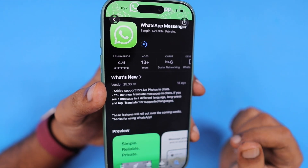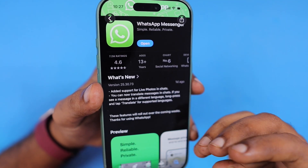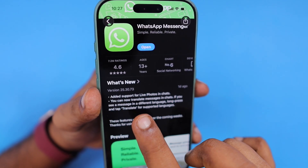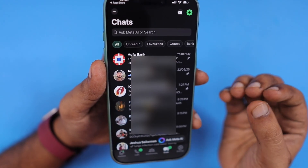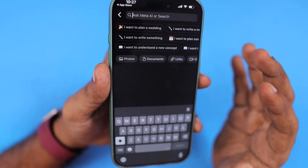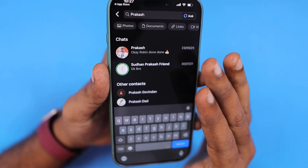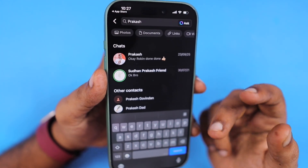If you were experiencing WhatsApp search slow on iPhone or contact search slow on iPhone issues, after updating to the latest version — version number 25.30.73 — open it and you should see better improvement. As per confirmation from users who had similar problems, after updating they were able to see search results quickly appearing, much faster than before, especially on iPhone 11 and iPhone 12.